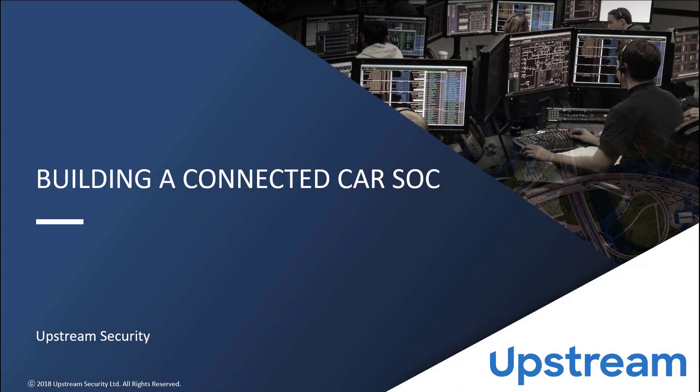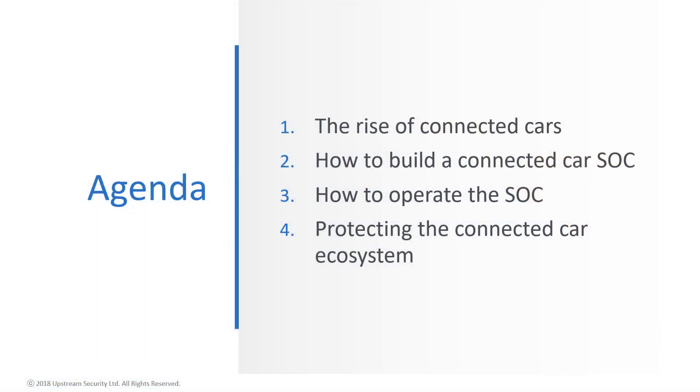In this presentation we're going to explore the connected car, its threat landscape, and the means of establishing a Security Operations Center (SOC) for safely and securely running a connected car service. We're going to start with talking about the rise of connected cars, then how to build a connected car SOC, how to operate the SOC, and finish with how to protect the connected car ecosystem from cyber threats.